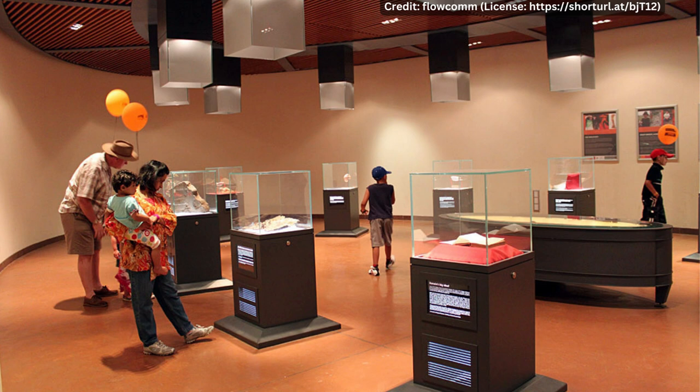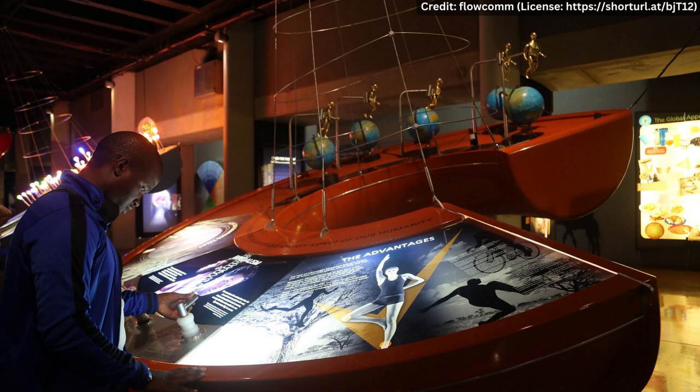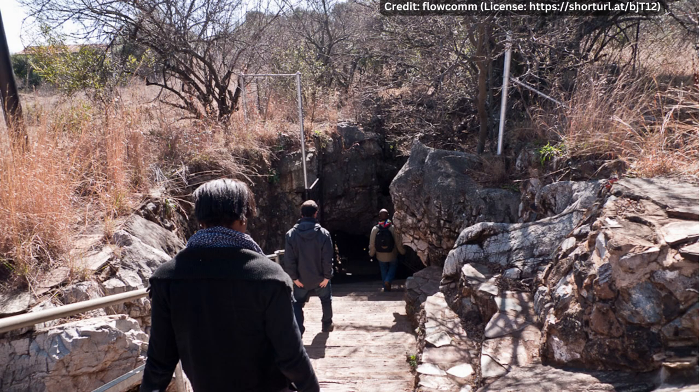The fossils are currently on display at the Maropeng Visitor Center, which showcases the history of human evolution and the importance of the Cradle of Humankind. The Maropeng Visitor Center is a world-class facility that provides a unique learning experience for visitors. The center features exhibits on the history of the earth, the evolution of life, and the story of human evolution. Visitors can also take a tour of the Sterkfontein Caves and see where the most important hominid fossils were discovered.